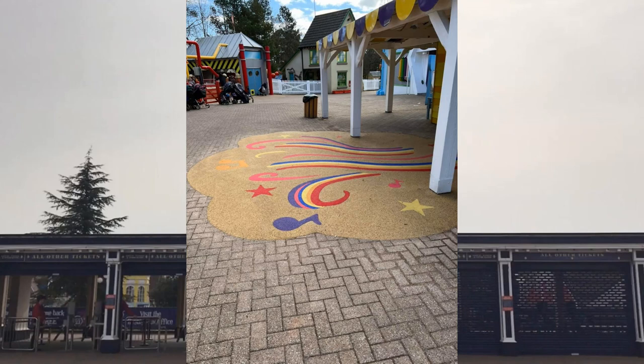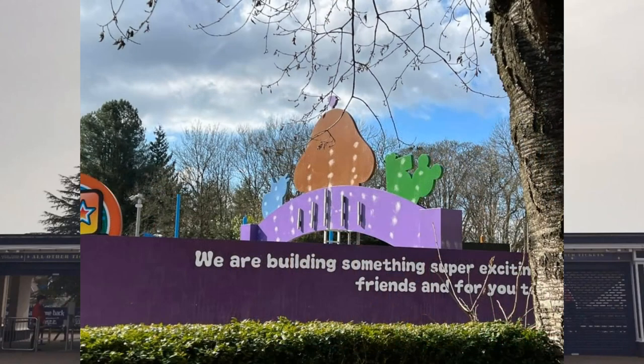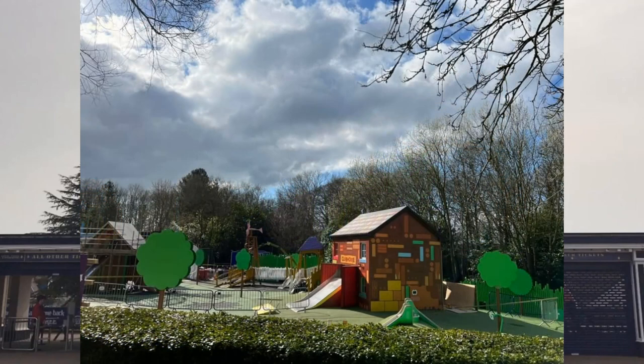Starting off with Hey Duggee's Big Adventure Badge — this is the replacement to Tree Fu Tom's Training Camp. It's kind of half replacement, half refurbishment. We've got a Hey Duggee themed sign over the construction fence, a clubhouse with a big slide, a nice tree theme going on outside, and another building opposite the clubhouse slide still in scaffolding — so still a bit of work to do, but looks ready to go.